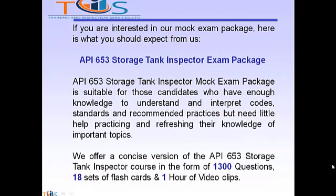If you are interested in our MOOC exam package, here is what you should expect from us. The API 653 Storage Tank Inspector MOOC exam package is suitable for candidates who have enough knowledge to understand and interpret codes, standards, and recommended practices but need help practicing and refreshing their knowledge. We offer a concise version of the API 653 course in the form of 1300 questions, 18 sets of flashcards, and 1 hour of video clips.